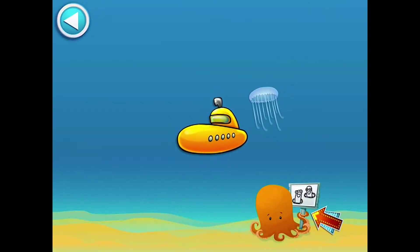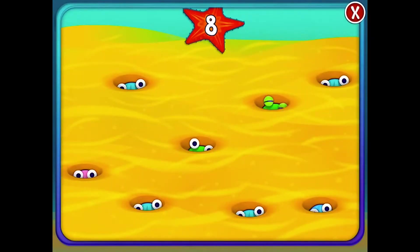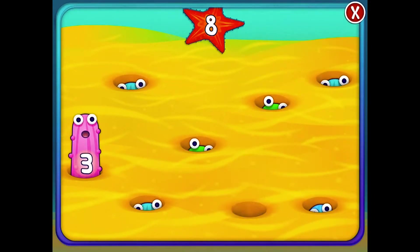The first one is called Catch a Sea Pickle. Tap the number eight on the sea pickles. In this activity, users tap the sea pickles to display the target number shown at the top of the screen.